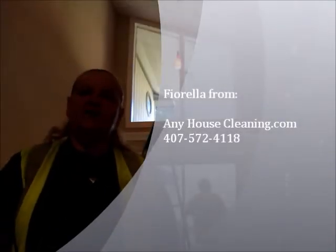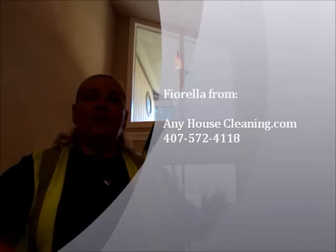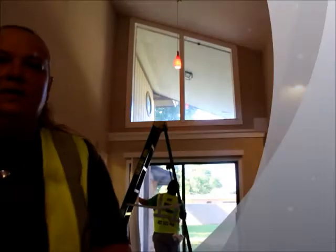Hi, this is Fiorella from AnyHouseCleaning.com. We are located in Davenport, however we cover all Central Florida. Right now we are in Lakeland and we are doing this house.